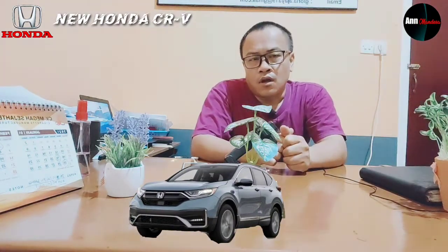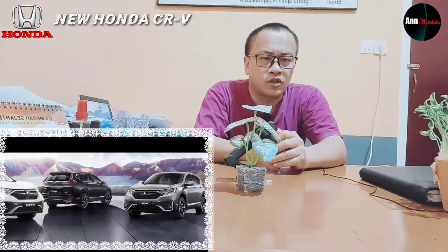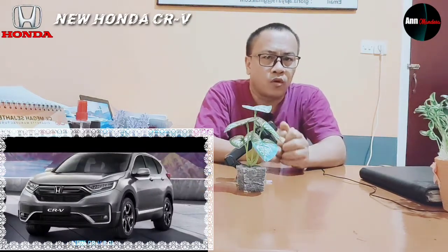Selanjutnya, New Honda CR-V akan dirilis di Indonesia dengan tiga varian, yaitu yang pertama New Honda CR-V 2.0L, yang kedua New Honda CR-V 1.5L Turbo, dan yang terakhir varian paling tertinggi yakni New Honda CR-V 1.5L Turbo Prestige.